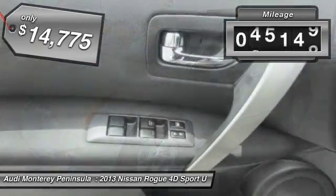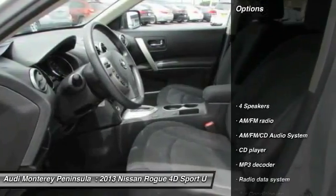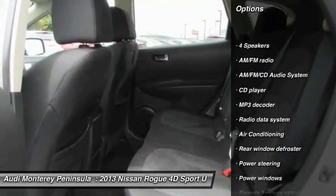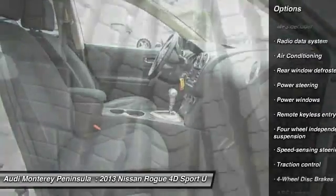This vehicle has less than 50,000 miles. Here are some of this vehicle's great options: traction control, dual airbags, air conditioning, front power steering, four-wheel disc brakes, AM FM stereo with CD player.